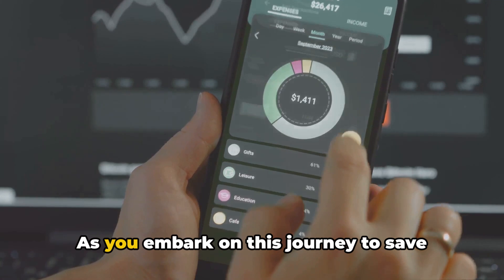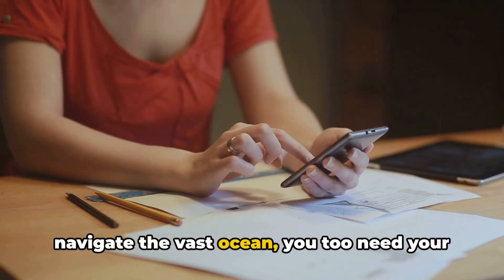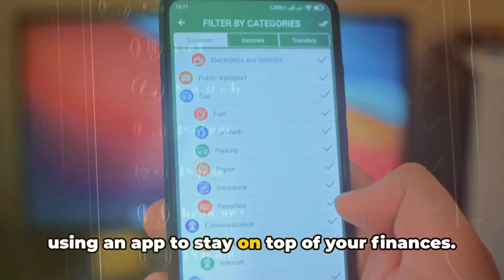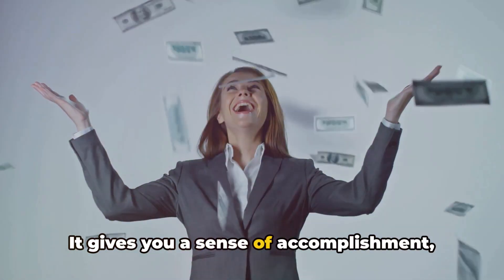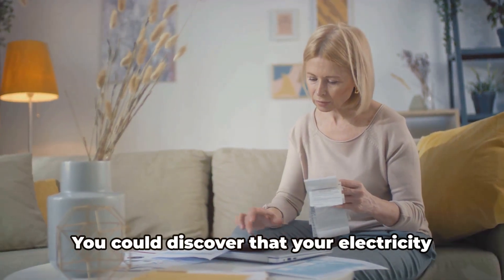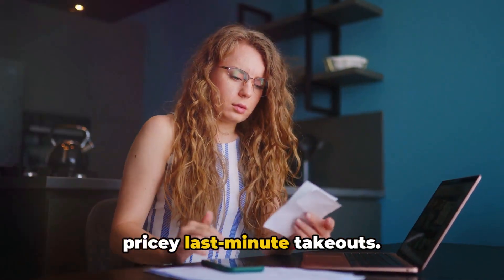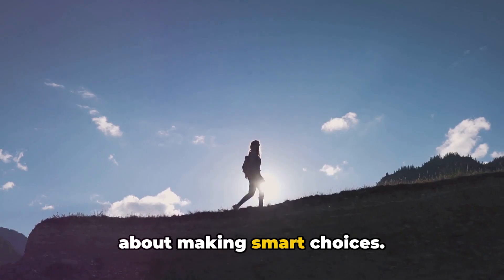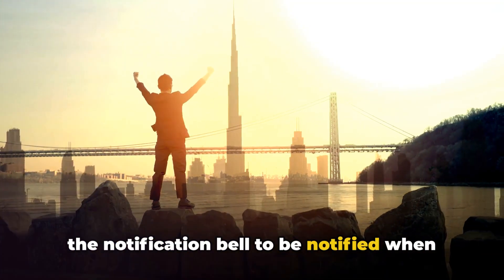Finally, tip number ten: track your progress. As you embark on this journey to save money fast, it's essential to keep an eye on your progress. Just as a ship captain needs a compass to navigate the vast ocean, you need your own compass in the form of tracking your savings. This can be as simple as jotting down your savings each month in a notebook or using an app to stay on top of your finances. Seeing your savings grow, even by small amounts, can be incredibly rewarding. Tracking your progress also helps you spot trends — you might discover your electricity bill drops when you're more mindful of lights, or that meal planning helps avoid pricey last-minute takeouts. Use these strategies, make smart choices, and start saving money today. Don't forget to subscribe to our channel and hit the notification bell for more money-saving tips.